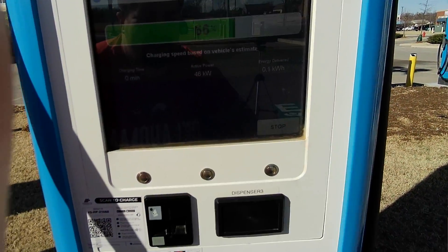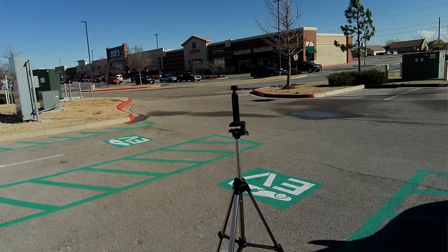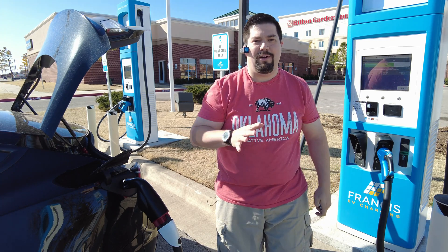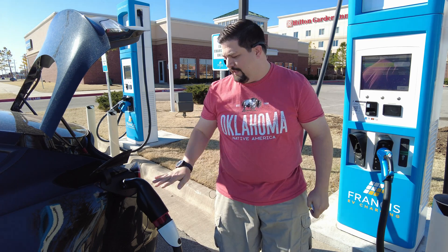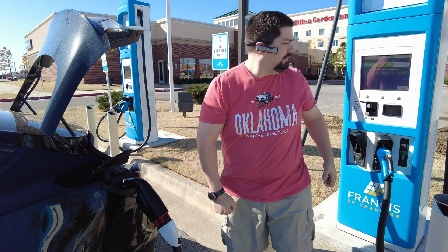I'm getting 46 kW - it is working! This is it, firmware 137 worked at this BTC Power here in Lawton, Oklahoma. I'm going to start it and stop it a few times just to be sure, and unhook and rehook, but I think we're good.